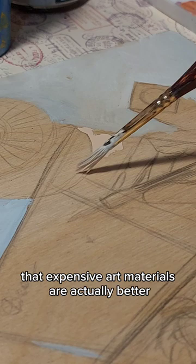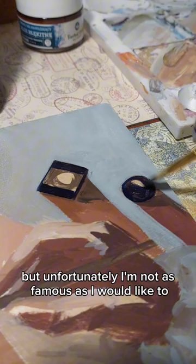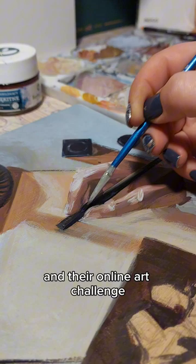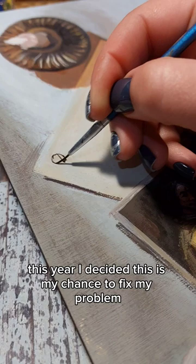Unfortunately I'm not as famous as I would like to be, so I can't afford really expensive materials. But when I saw the post on Rembrandt Artists Paint about the celebration of 125 years of their brand and the online art challenge that takes place every two months this year, I decided this is my chance to fix my problems.